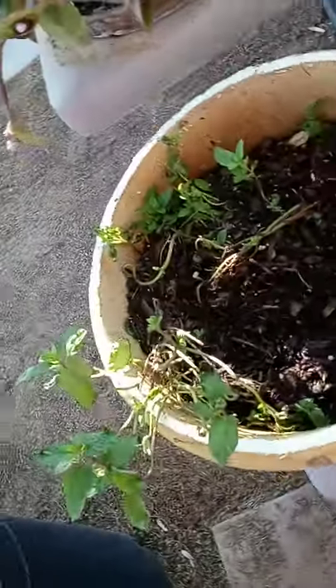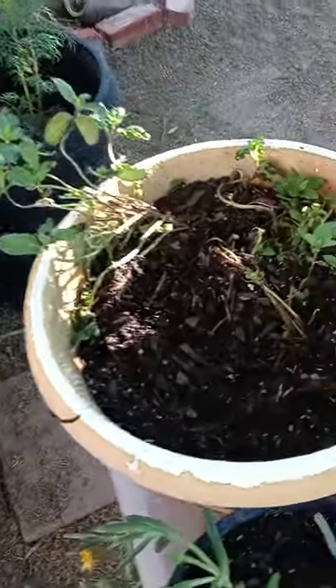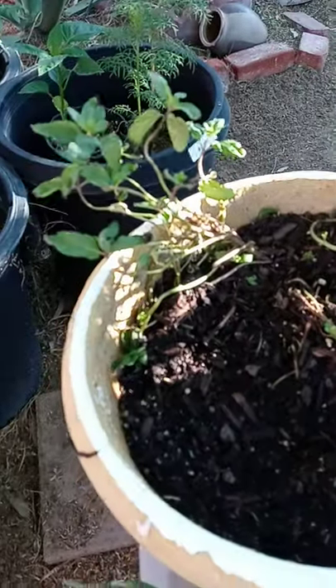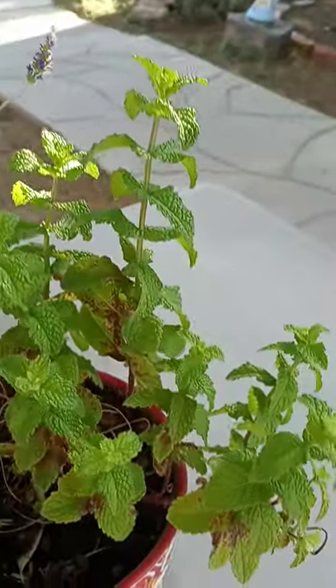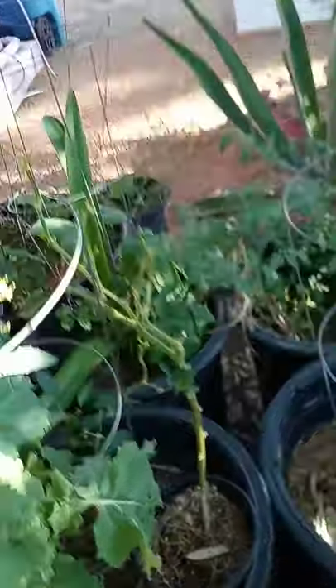Here's a mint from our friends in Tucson — they gave us this mint. Hope it grows well; it looks like it's on its way. And then here's some other mint from our friends here in town, from her garden.